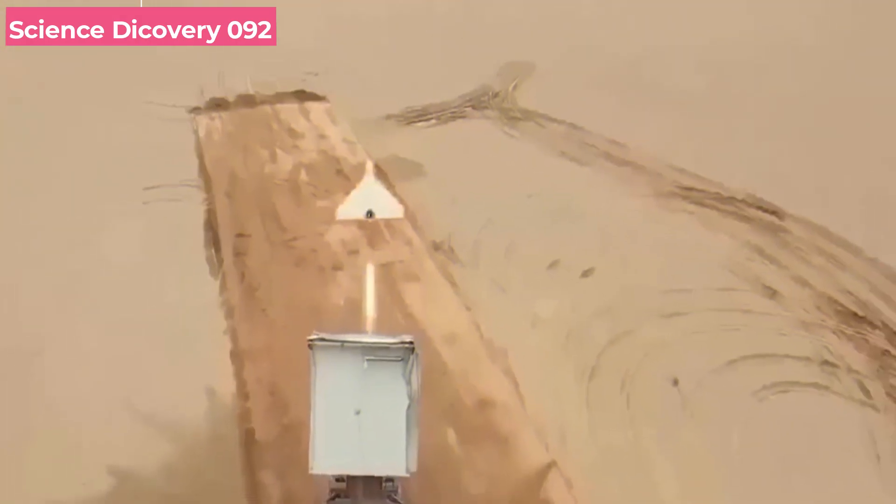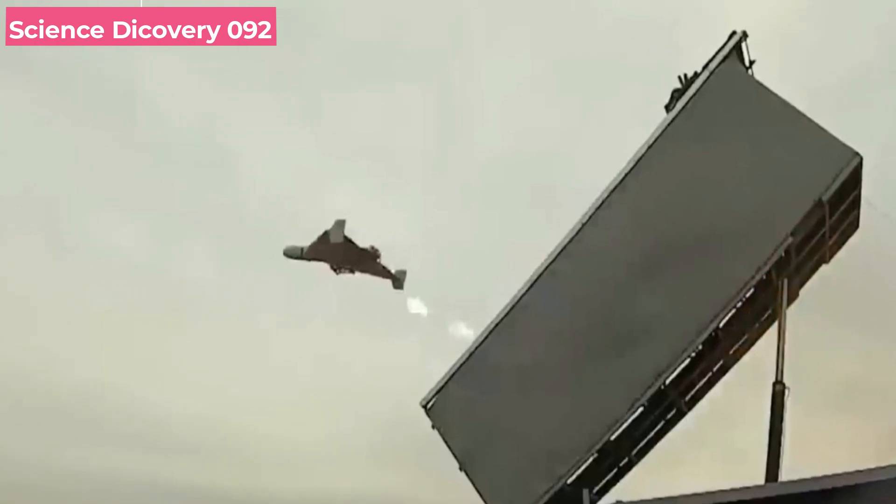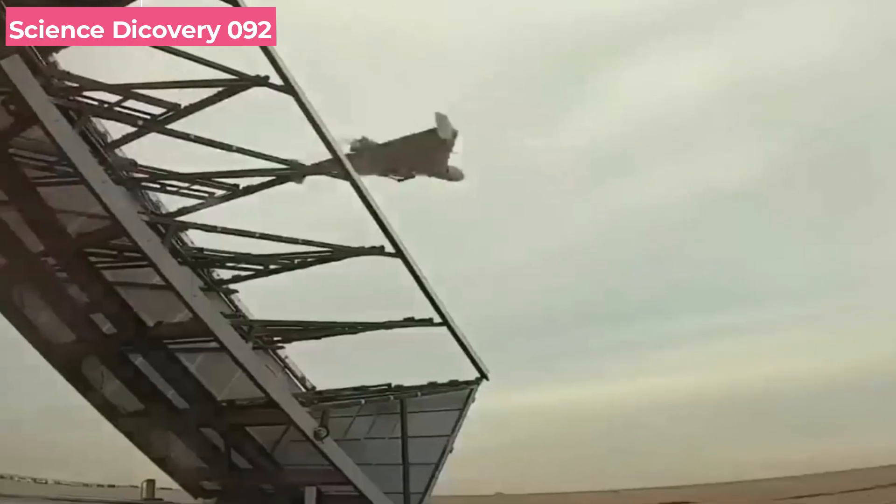The drone is roughly 440 pounds in weight, 11 feet long, and has an 8.2-foot wingspan. It can fly at above 115 miles per hour. According to reports, the range is between 1,100 and 1,600 miles, providing it the potential to loiter.